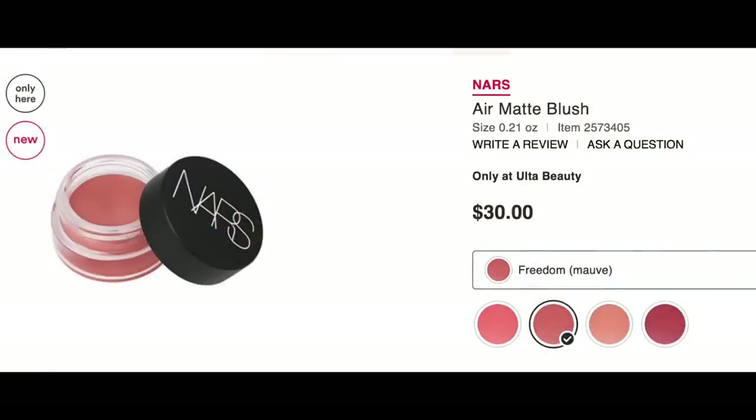The Air Matte Blush — yes, really intrigued by this. This does not say limited edition. It says a unique mousse blush that transforms into a velvety powder for a weightless cloud-like wash of color. 'A hush of color. Plush to the touch. A rush for the senses.' I'm really curious about this texture and I definitely want to try it. The shade Freedom is kind of appealing to me. I might just try one. I would be up for buying one.